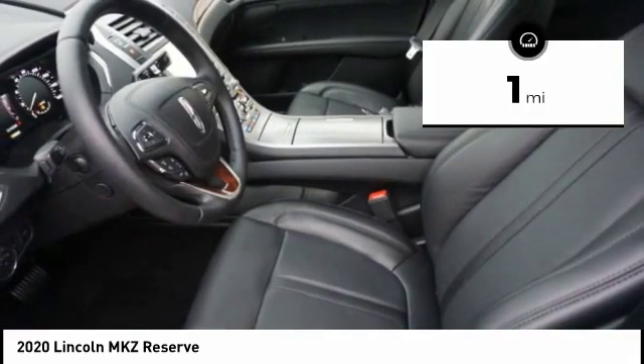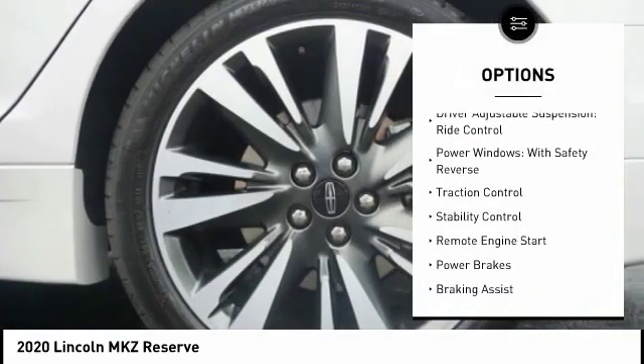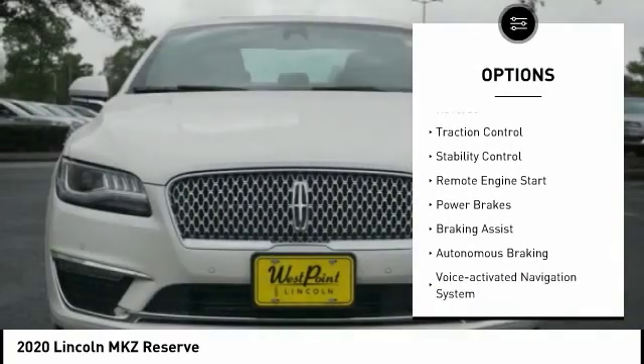This vehicle has less than 100 miles. Here are some of this vehicle's great options: suspension control, electronic driver adjustable suspension, and ride control.